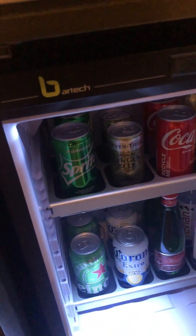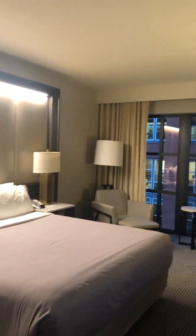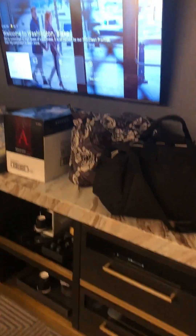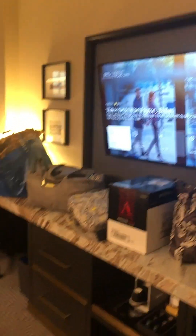There's hopefully something we can use as a fridge. They charge you if you use any of this stuff anyway. Here's the room — we got this with points, so we did not have the ability to choose our view.